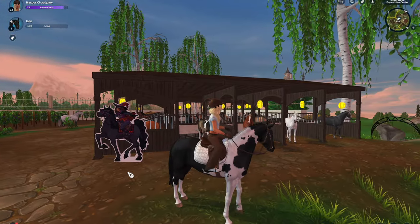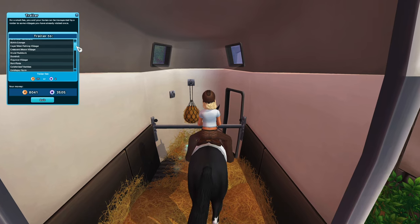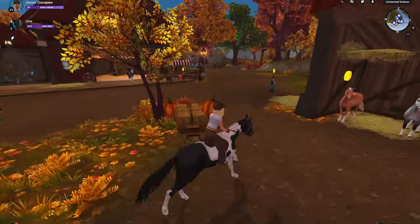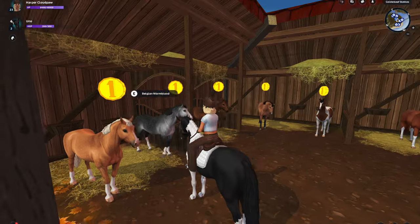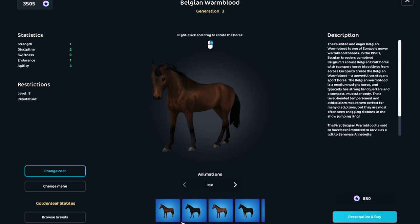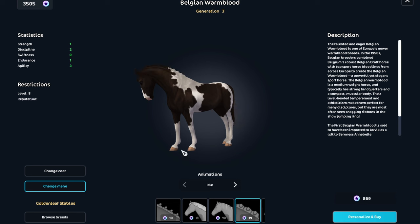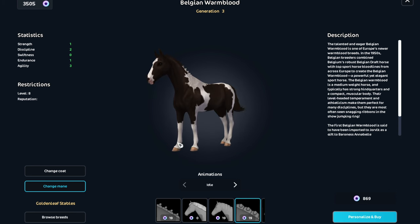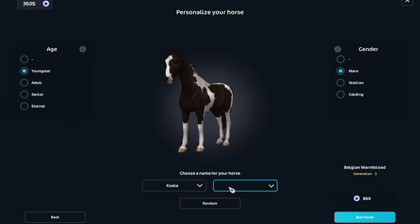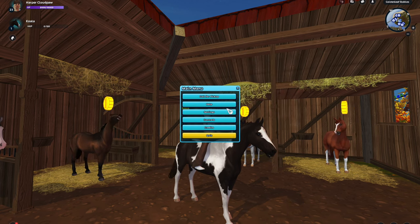I'm going to go look at the bay pinto Belgian Warmblood just to see if I want to buy it right now. I honestly just should, because for months I've been seeing people riding it around and it's just so gorgeous — I have to have it. I think I'm going to name her Koala because I think that's a pretty name. Oh my gosh, she's so pretty.